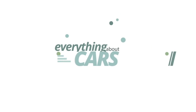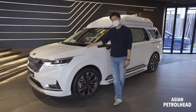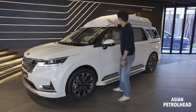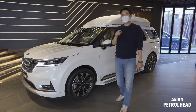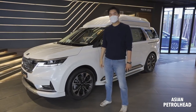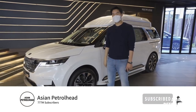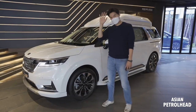Thank you guys so much — this has been a quick look at the all-new Kia Sedona with the lifted roofline. Before you leave, if you love cars and car reviews, please consider subscribing to our channel and hit that bell notification so you don't miss out in the future. Thank you guys, see you soon — stay healthy and bye-bye.